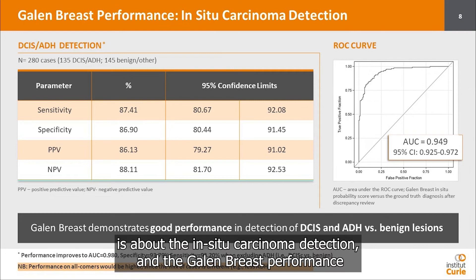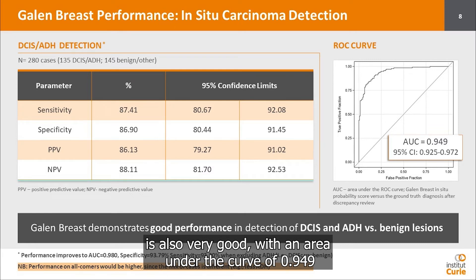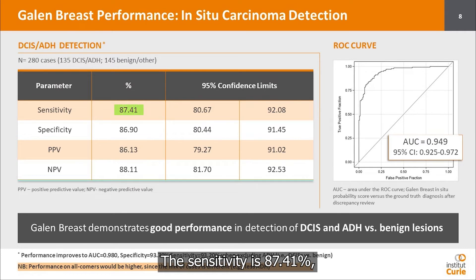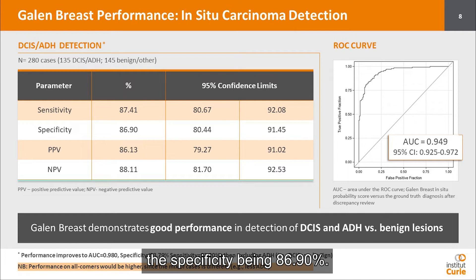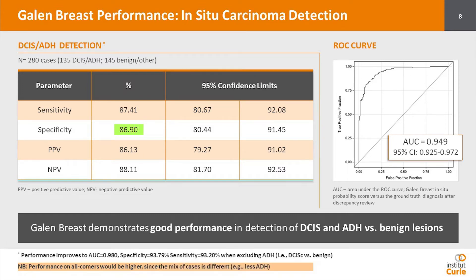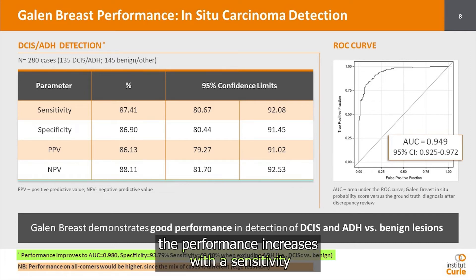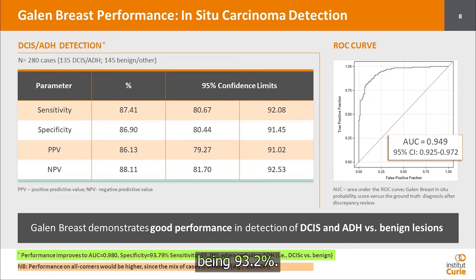Our second result is about in situ carcinoma detection. The Gallen Breast performance is also very good, with an area under the curve of 0.949 and a very narrow confidence interval. The sensitivity is 87.41% and the specificity is 86.9%. If ADH is withdrawn from the study, the performance increases, with sensitivity rising to 93.2%.